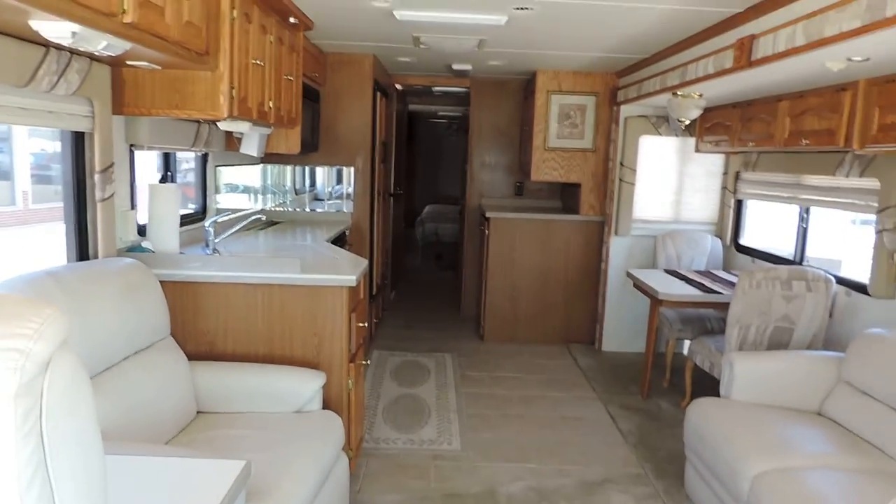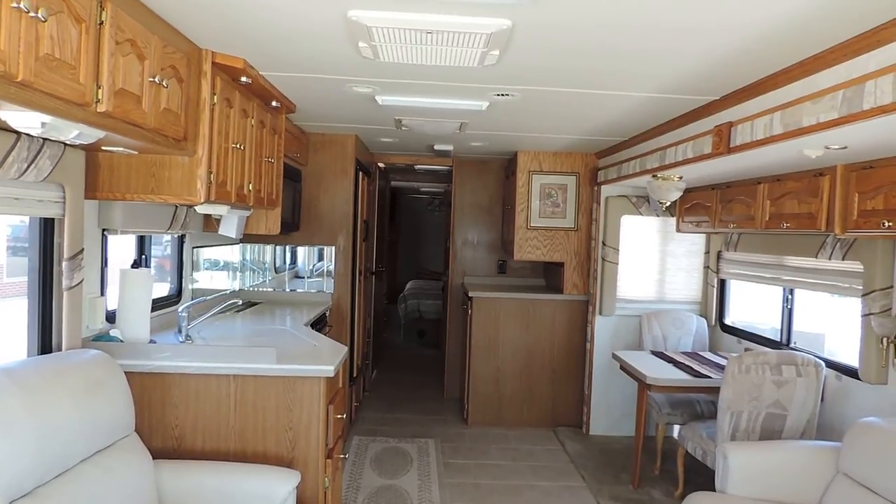There's another shot from the front to the back. Any questions, please call. Thanks for watching.